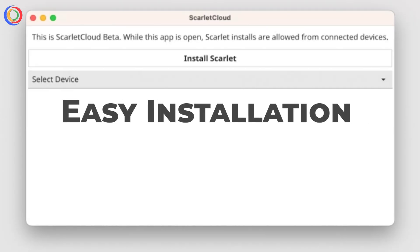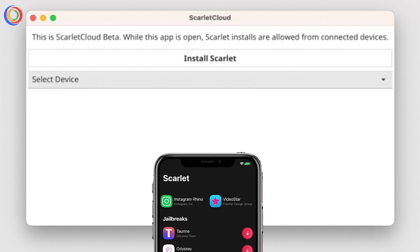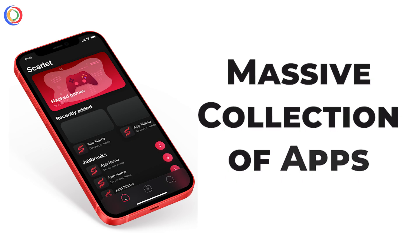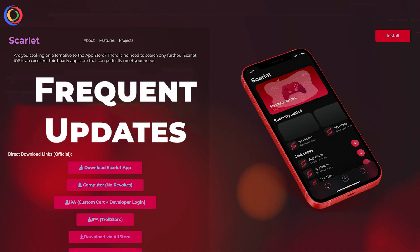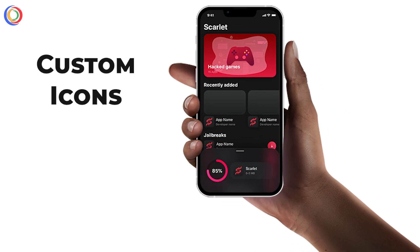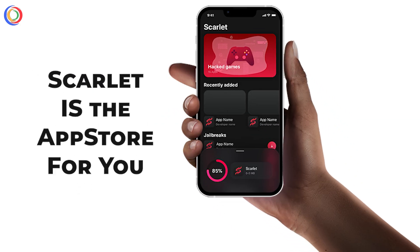Key Features: Easy installation — just sideload the IPA file, no jailbreak needed. Multiple repositories give you access to a massive collection of apps. Community-driven, with developers and users constantly adding new tweaks. Frequent updates keep you up to date with the latest iOS features. If you're into custom icons, advanced tweaks, and hidden iOS settings, Scarlett is the app store for you.